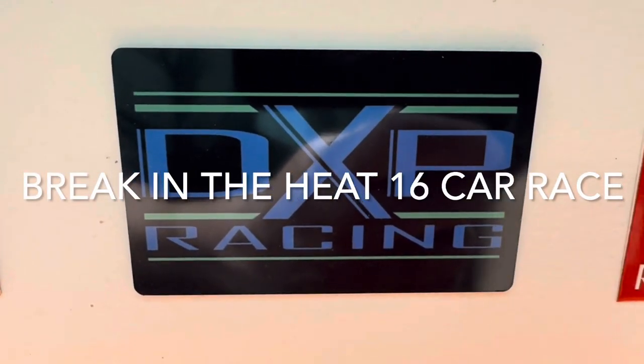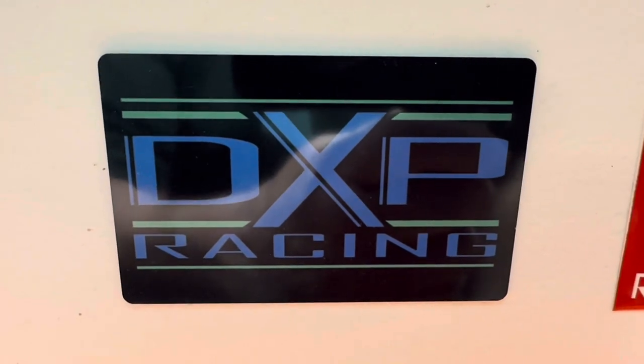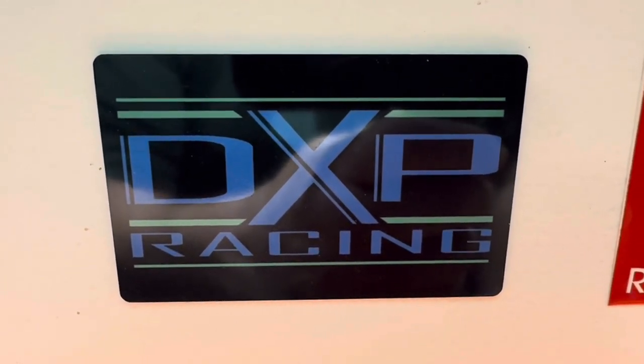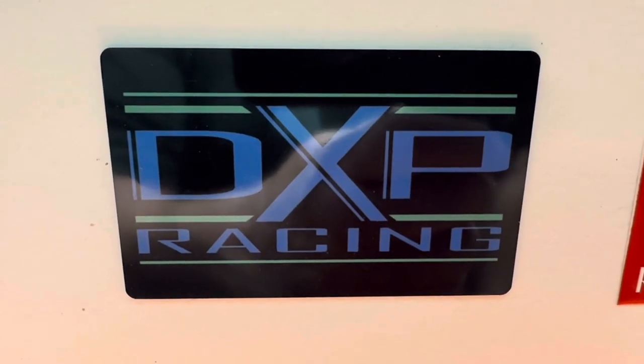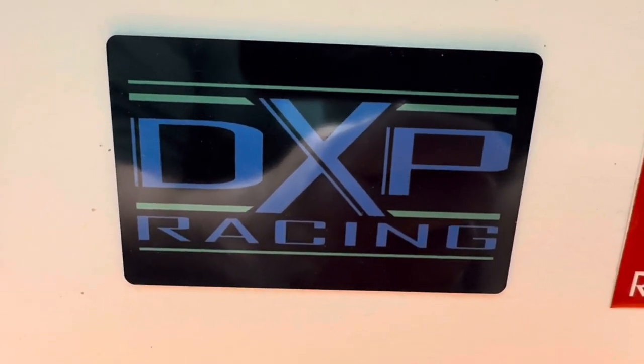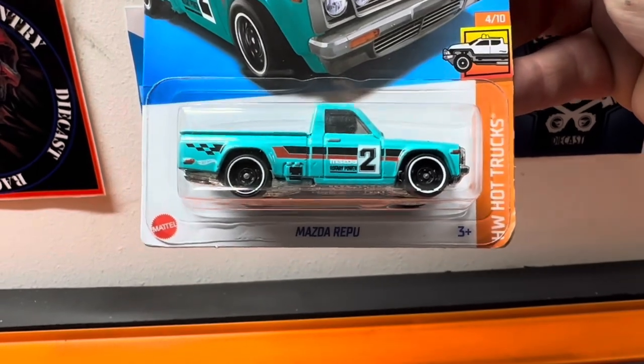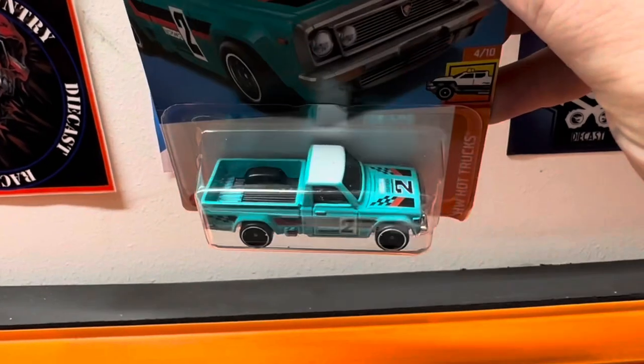DXP Diecast Racing, welcome! Let's throw 16 cars on the track and see if we can find some speed out of some of these modern castings. Maybe we will, maybe we won't — we'll find out. Let's start off right here, I got them all lined up.